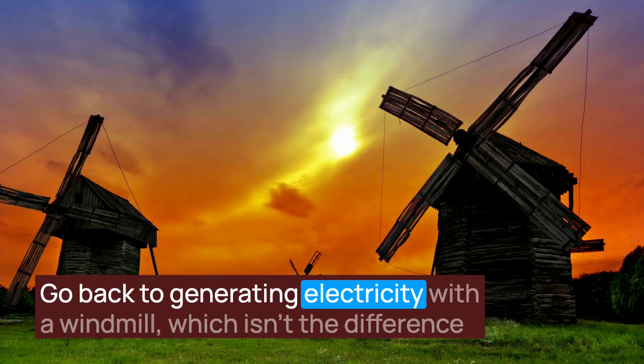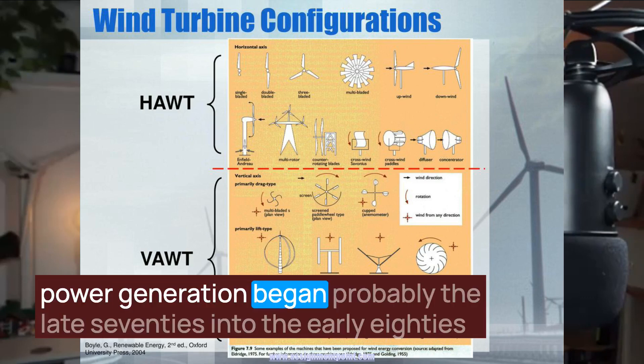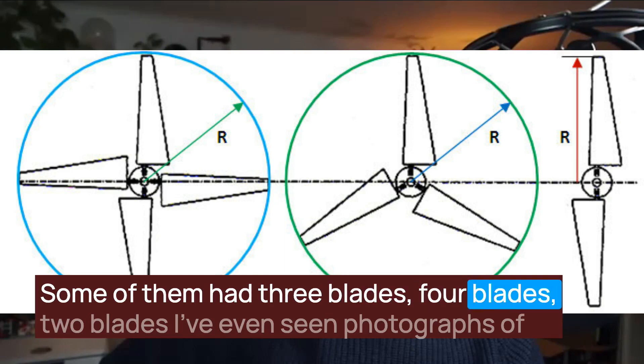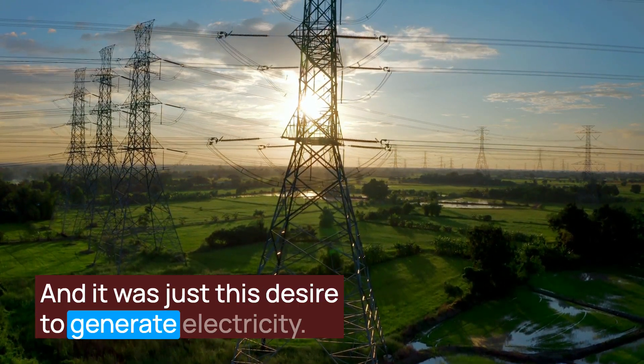Going back to generating electricity with a windmill — the difference between a wind turbine and a mill. Back in the 80s, when the very first up-tower power generation began, probably the late 70s into the early 80s, they were relatively small units, no more than 100 to 200 kilowatts, which is 0.2 of a megawatt. Open towers, some had three blades, four blades, two blades — there are even photographs of things with five or six blades here in the U.S. It was just this desire to generate electricity.